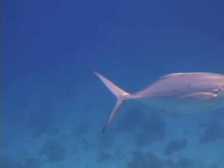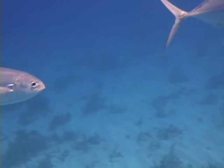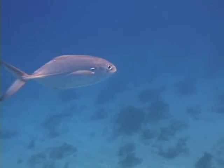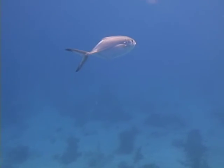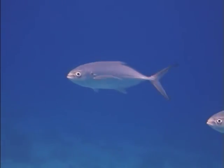Their common prey is smaller fish and invertebrates, but schools of blue runners have been reported to attack and pick apart larger prey. They generally spawn between January and August of each year. Eggs are pelagic, which means they mature in the open ocean away from reefs and shorelines.